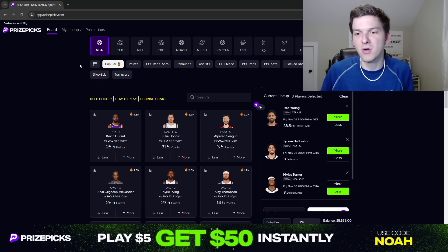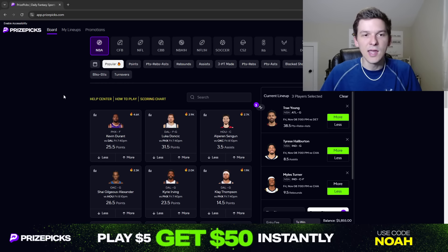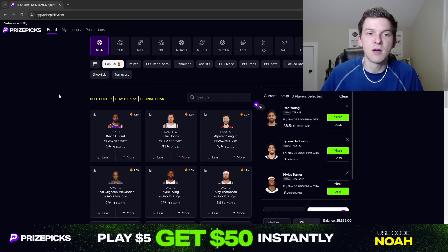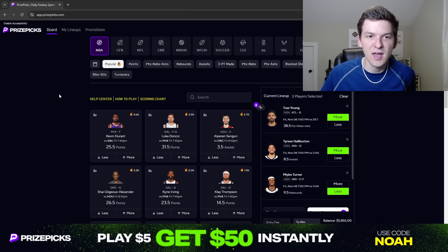So Trae Young more than 38.5 PRA, Tyrese Halliburton more than 8.5 assists, Myles Turner less than 9.5 rebounds — three props for Friday. Hopefully we can hit all three of these plays and make some money on the slate. I do appreciate you guys watching these PrizePicks videos and as always supporting the content. Make sure you hit that like button down below, hit that subscribe button as well. If you guys are new to PrizePicks and don't have an account, be sure to sign up and use promo code NOAH to get $50 in promo funds instantly added to your account. Good luck tonight guys, thanks for watching as always, enjoy your Friday night and your weekend, and I will see you guys in the next video.